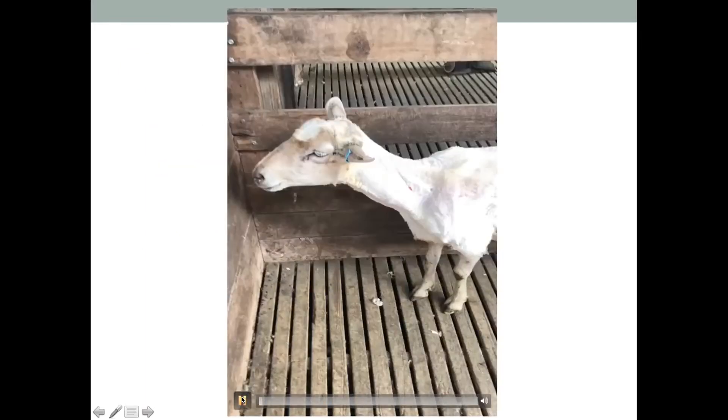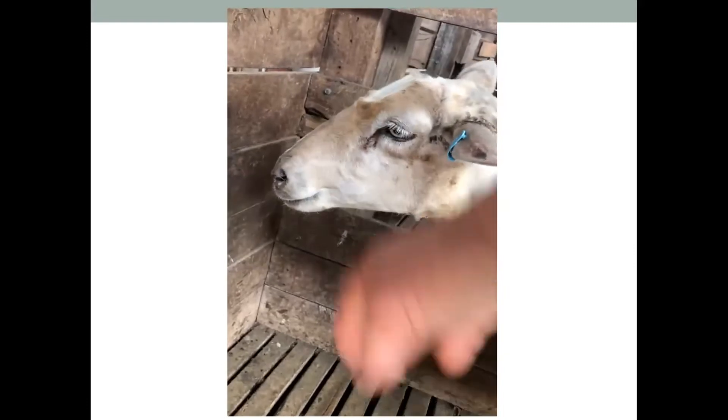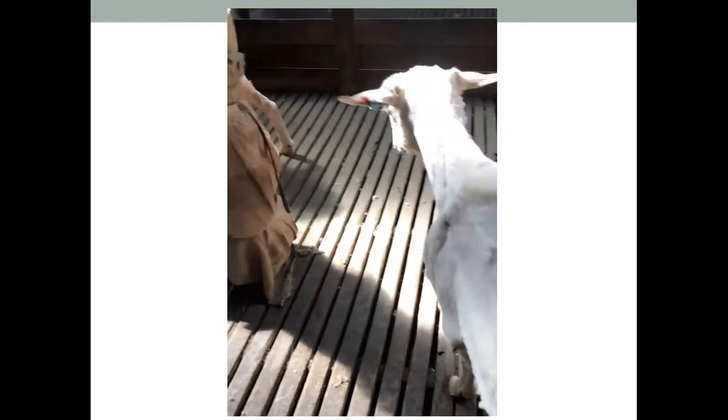We've got a video here which shows a ewe with pregnancy toxemia. You can see that while she's standing, she is pretty non-responsive. She doesn't want to move and takes a lot of pushing to get her around. She's just lacking a lot of energy. If you take notice of her condition score, she is quite light and reasonably poor in condition. She's also been in the yards for a day or two for shearing and is probably reasonably heavily in lamb. That's what a ewe with pregnancy toxemia can look like — really lethargic movement and not responding to stimulus.